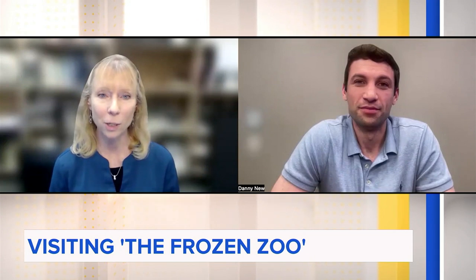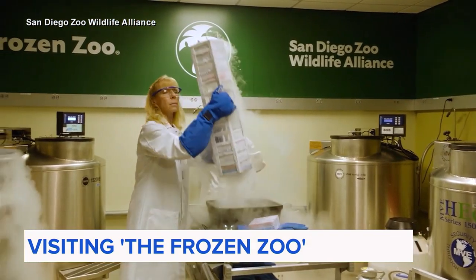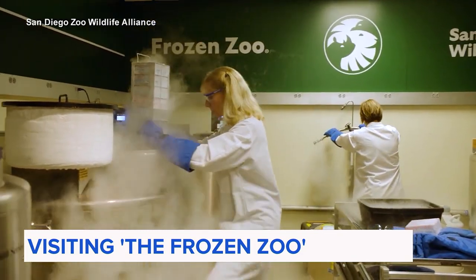The Frozen Zoo is the largest collection of living cell lines and gametes anywhere in the world. Marlis Houck is the curator of the Frozen Zoo, which celebrates its 50th anniversary this year.